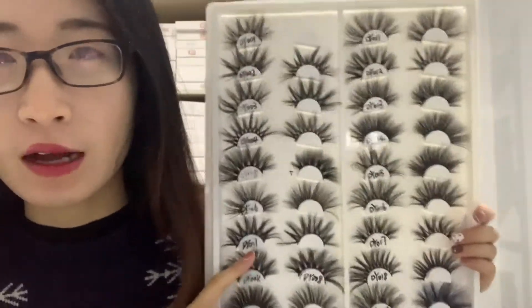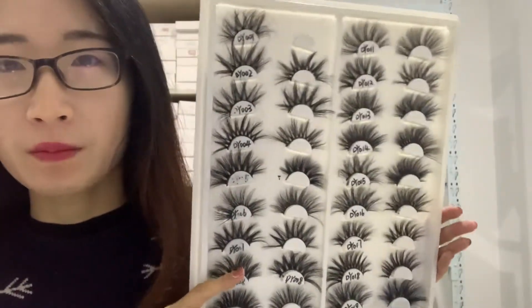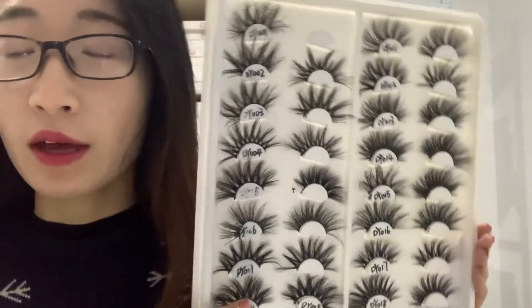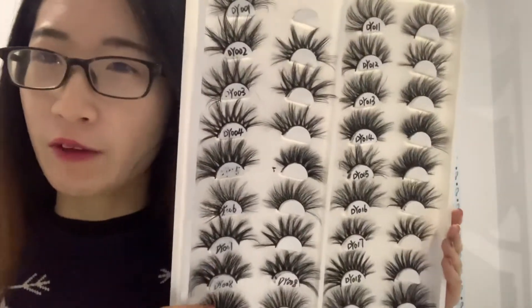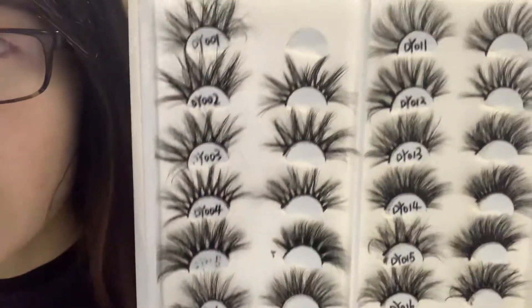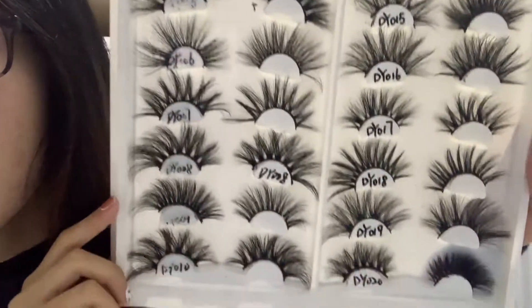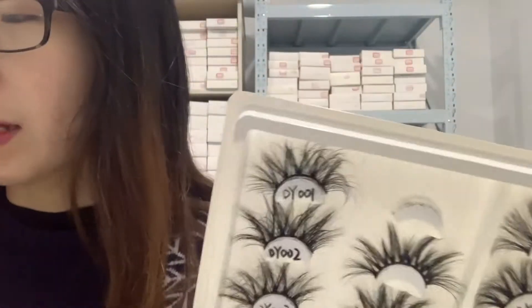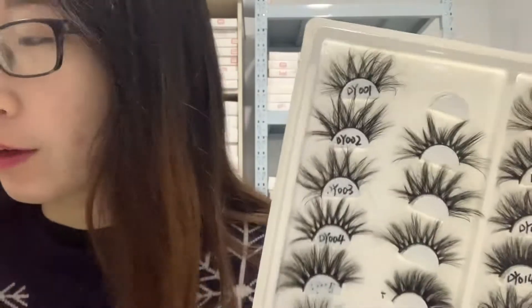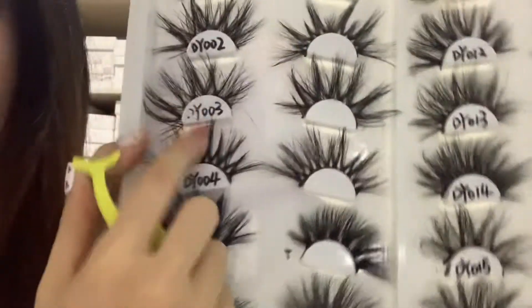Hello, this is Amy, welcome to my channel. Today let me show you our 25mm mink lashes. We have the best quality mink lashes. This is our 25 millimeter lash — it's very dramatic. You can wear it to a party or in daily life, it's okay. It will make you very beautiful. 25 millimeters, very dramatic and fluffy.